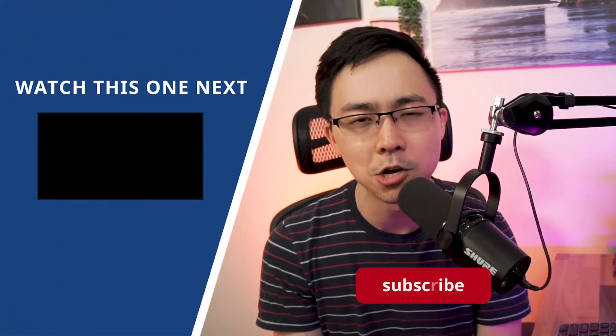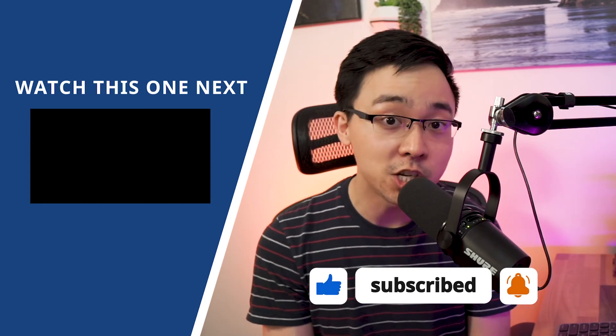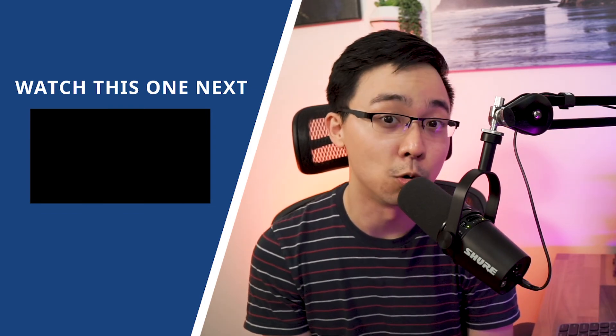There you have it — just a few tips and tricks for exhibiting successfully at a trade show or big conference. If you enjoyed this video, you may enjoy my other video where I dig into exactly how I got over 50 G2 reviews in just a couple of weeks.